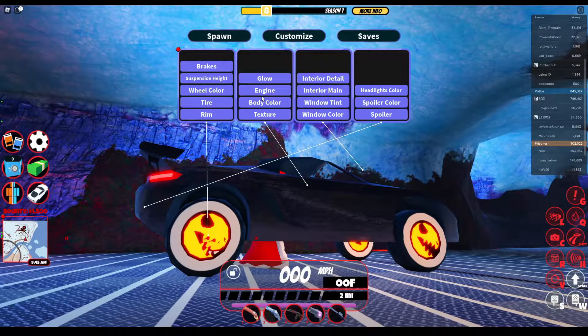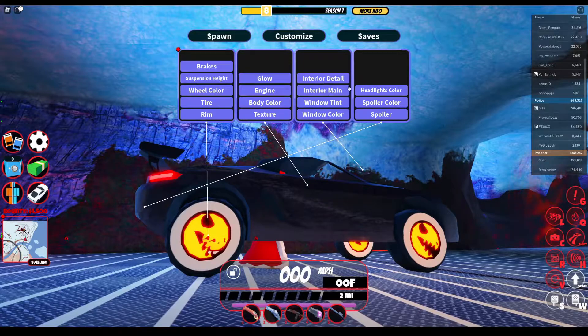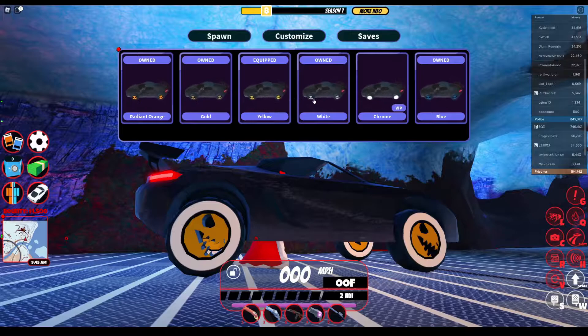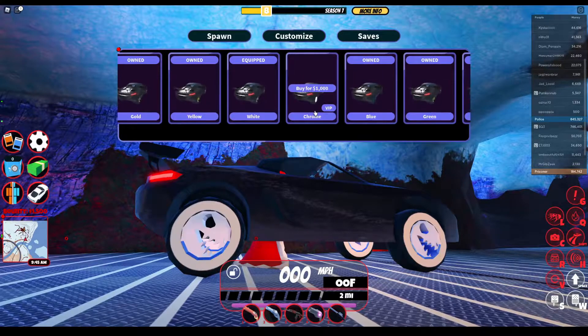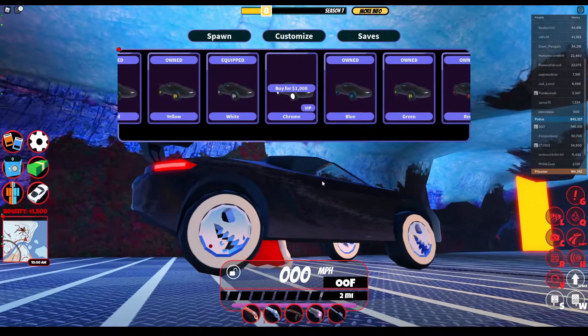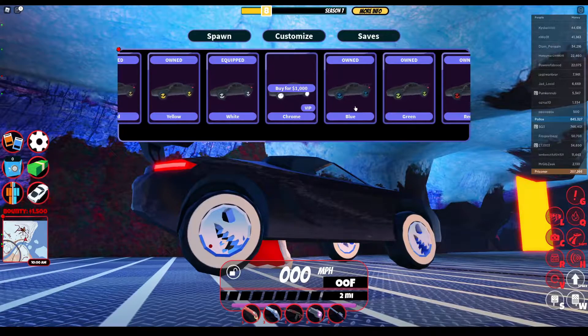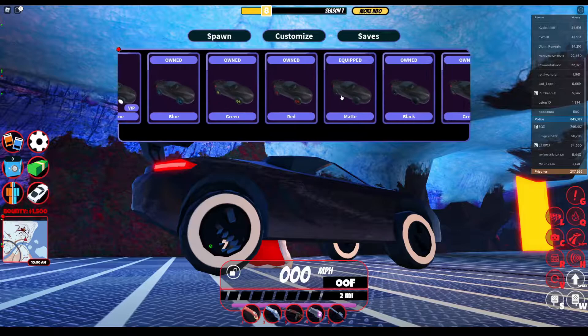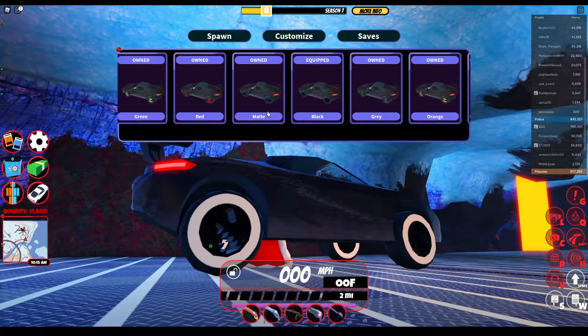It's cool. It goes well with the new update. I'll show you the real color now. Green, orange, gold, yellow — this is all my colors I have it with. Chrome looks sick, but I don't have VIP, so that sucks. Blue, green, red, this color, black — I can never say this color.